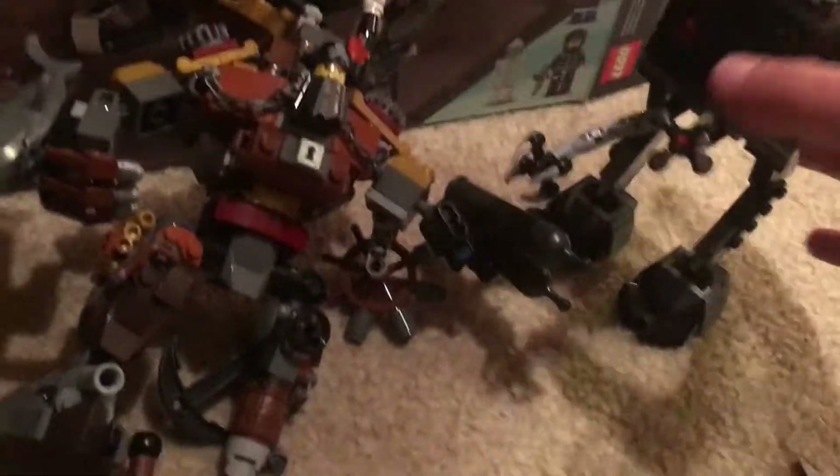I still need to sell the Metal Beard's Duel set — I haven't really been looking into it yet, but I'll sell it sometime this month. My friend offered me $25 but I'm going to look into getting around $30. I've also been organizing my shelves and made room for the Troop Transport.